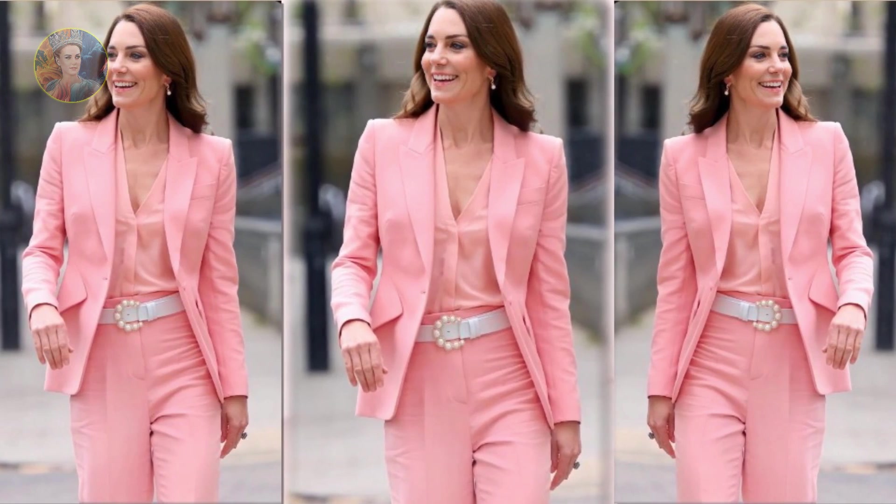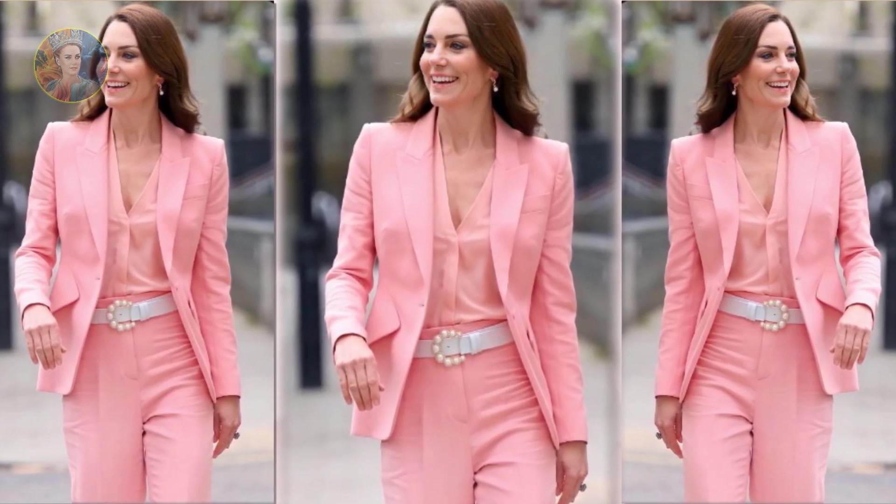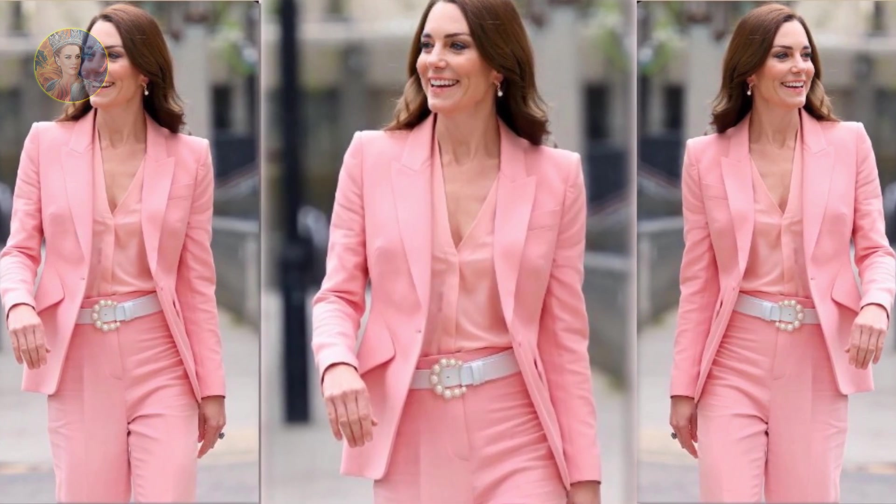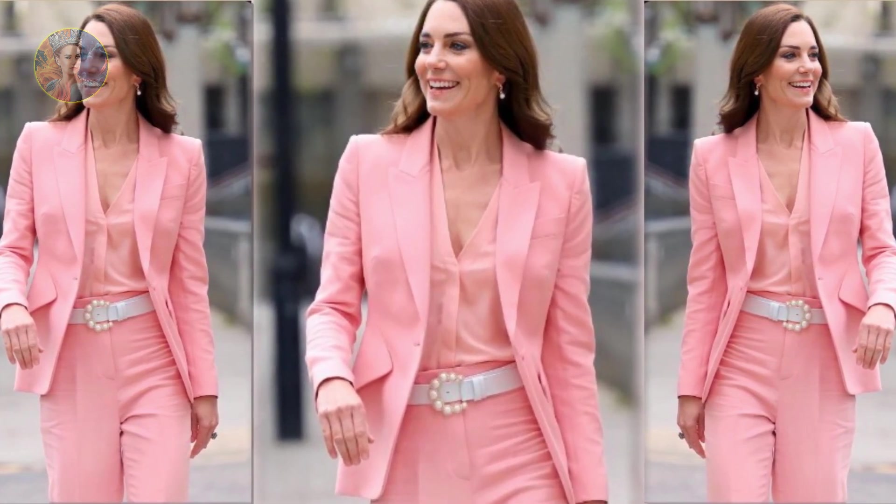Kate's chocolate brown tresses were swept over her shoulder and styled in tumbling curls, while she highlighted her ageless features with a glowy peachy-toned blush and her signature fluffy brows.